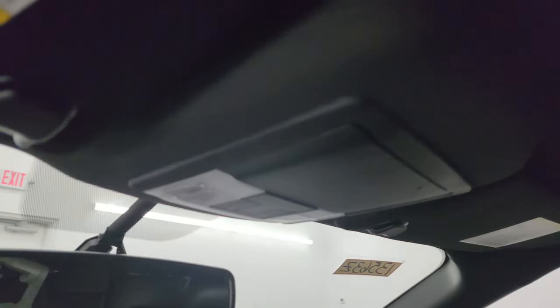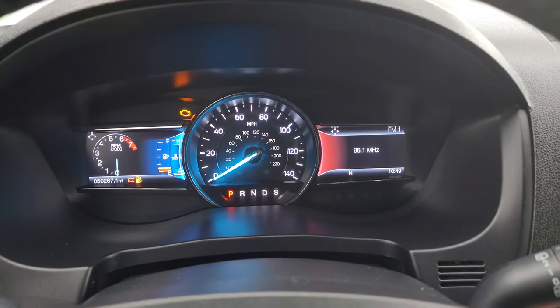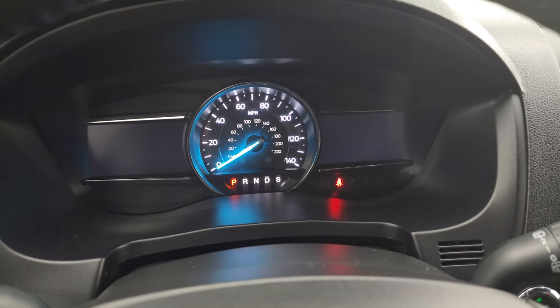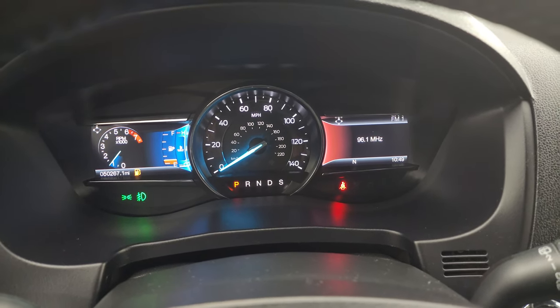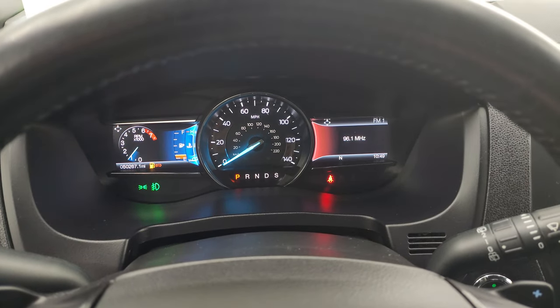The headliner is in very nice, clean condition. You get map lights up there. We'll start it up and take a look under the hood — and check out those LED headlights. It starts right up, no check engine lights or anything like that.